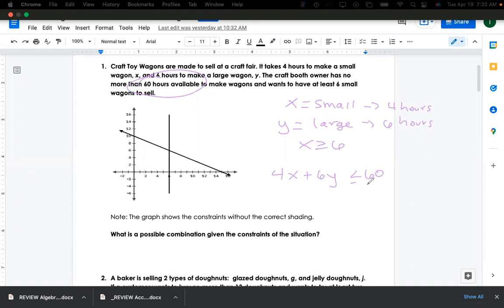This is our system of inequalities. If we graph both of these inequalities, our solution lies within that region. This question asks: what is a possible combination given the constraints? So you would pick some point in that shaded region that is a whole number.